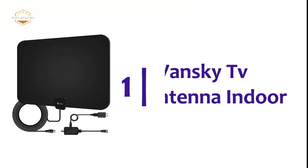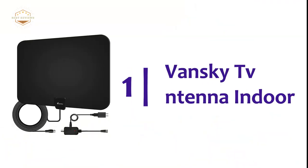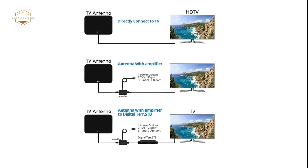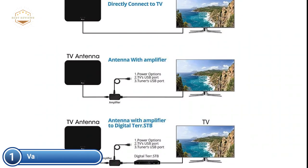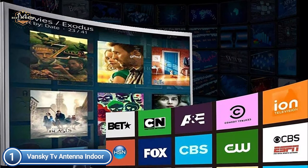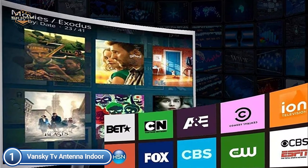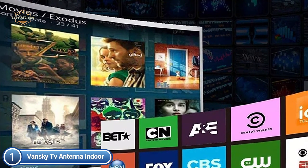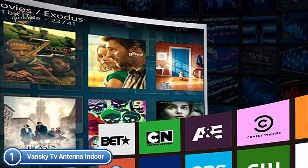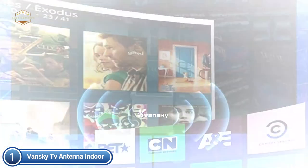The top pick on our list is the Vansky TV Antenna Indoor. The Vansky HDTV Antenna allows you to access over-the-air TV networks in your local area. You can also get access to news, weather, sports, and educational programs. HDTV antennas can reach as far as 250 miles and can be installed almost anywhere at home. The indoor antenna can be placed wherever the signal is strongest with a 16.5-foot coaxial cable.